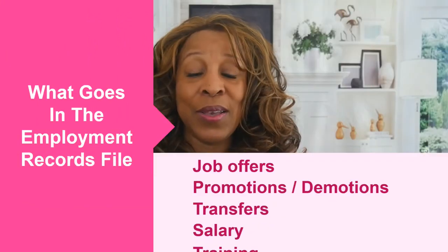So what actually does go in the employment records file? Well, anything around job offers, promotions, demotions, transfers, salary and other compensation, training, policy acknowledgments, signed agreements such as confidentiality or inventions agreements, performance documents like warnings and other disciplinary notices, evaluations, job descriptions, and new hire documents — as long as they don't contain any of the protected information we talked about earlier. And of course, anything related to litigation or workplace investigation would be held in an even more top-secret separate file, and your legal counsel would be involved and give you guidance on how to maintain that information.